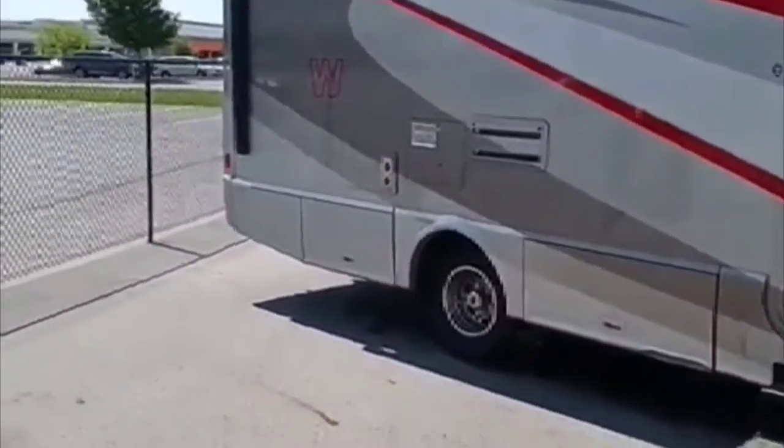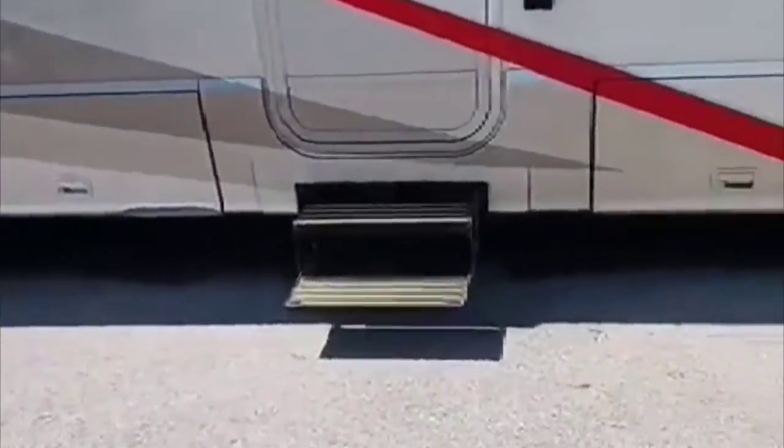There's a fully electric awning on this unit as well, great underneath storage, and also a generator. This is a diesel, so you get a little bit better gas mileage with diesel fuel.